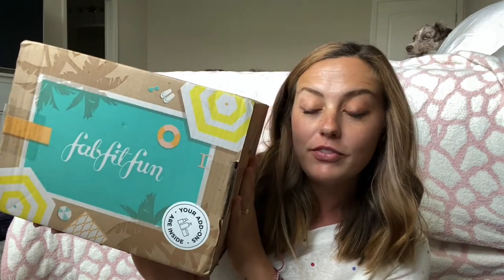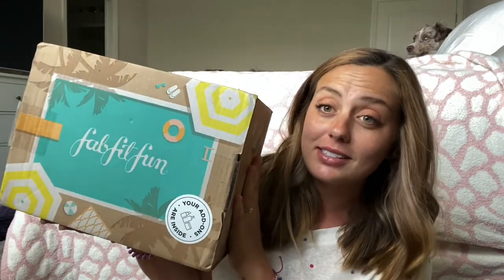Good morning and welcome back to my channel! I literally just got this package and I was like, oh man, I gotta go put Milo down for a nap and rock him and everything, and then I have to film an unboxing. So I have been waiting for this to come for months now it seems like.